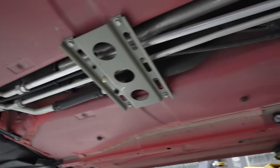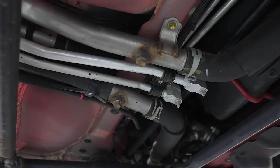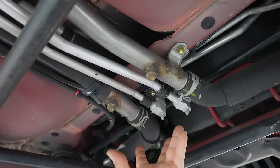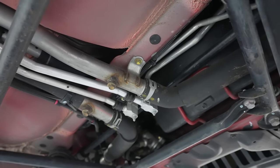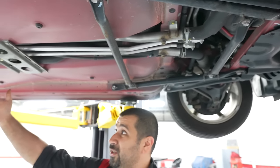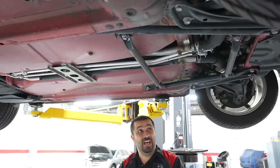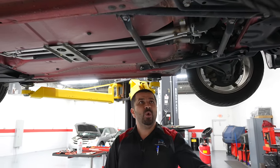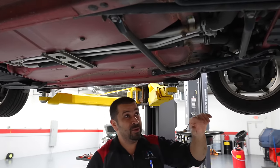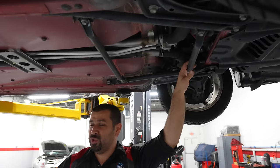That's just Toyota's way of doing things. The AC lines have to go to the back, coolant lines have to go to the back, and heater core lines also come back this way. You could say there is a lot going on, but it's actually not. However, what you do not have going all the way to the back is the power steering lines, because this car does not have an engine-driven power steering pump.